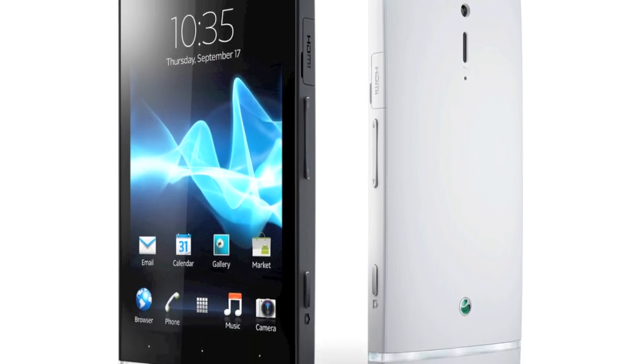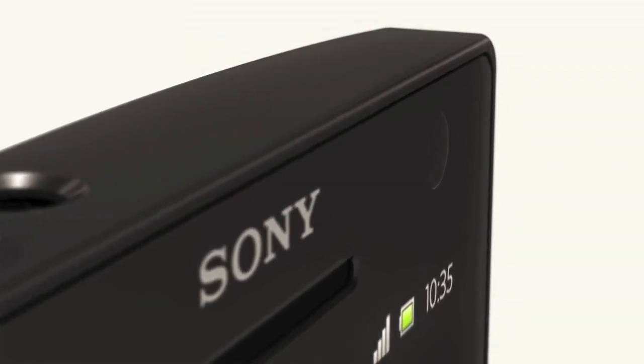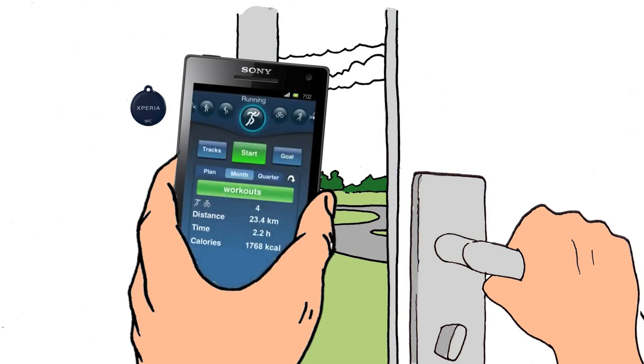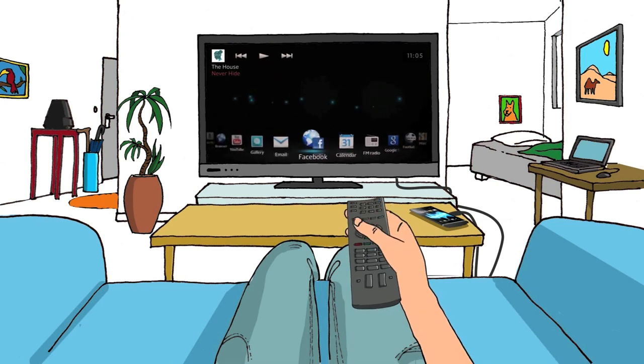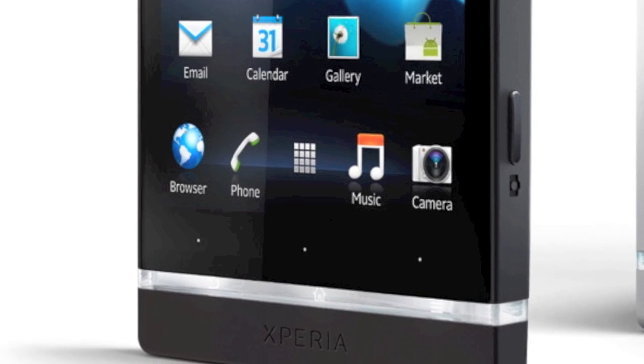There's an impressive 4.3-inch 720p LCD screen with the usual Bravia enhancements, plus a seemingly decent 12-megapixel Exmor camera and a 1.5GHz dual-core processor. Keeping the Xperia S in the 2012 world, there's also NFC, near-field communications, plus sharing through DLNA, HDMI and using Bravia Sync for controlling a plugged-in Xperia S with your TV remote control when connected to a compatible Sony TV.